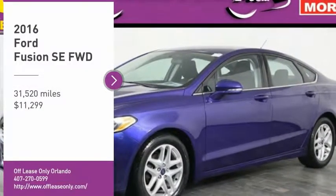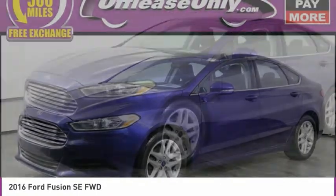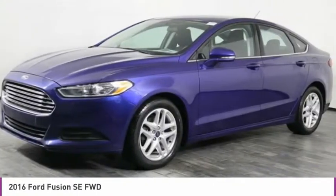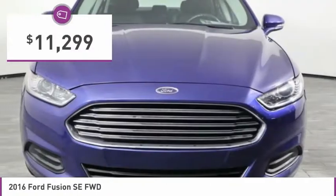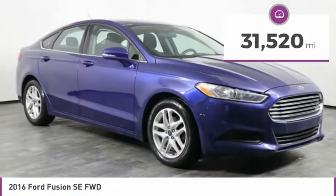Take a ride in the 2016 Fusion. You can have both impressive power and great economy in a Fusion, and it is priced below $15,000. This vehicle has less than 35,000 miles.